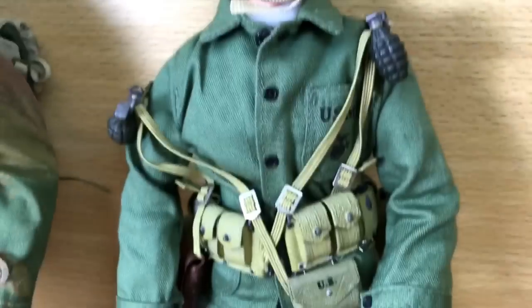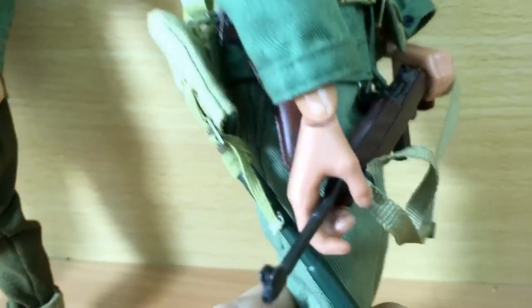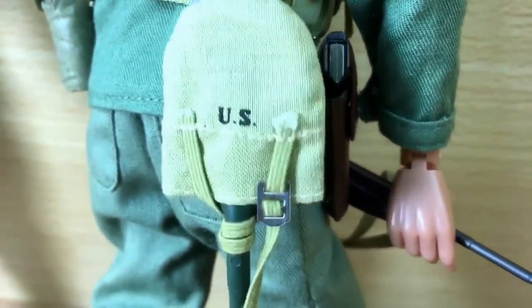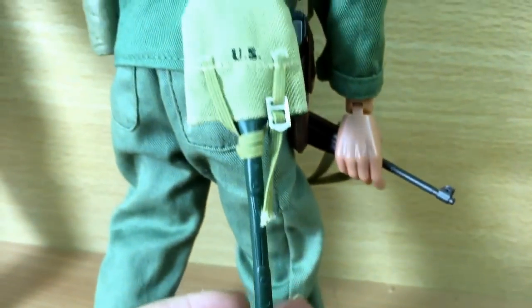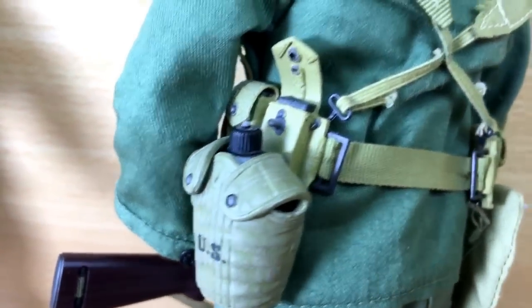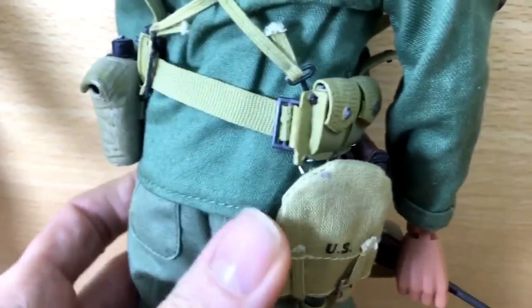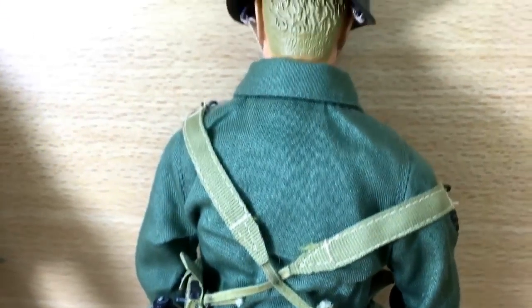They have buckles, guns — all incredibly detailed — right down to dog tags. So we've got a US marine, and with all this kit, turn him around and he's even got this US marine issue spade or shovel, water bottle, and its pouch. When I saw them I knew that they had to have a fair amount of value.